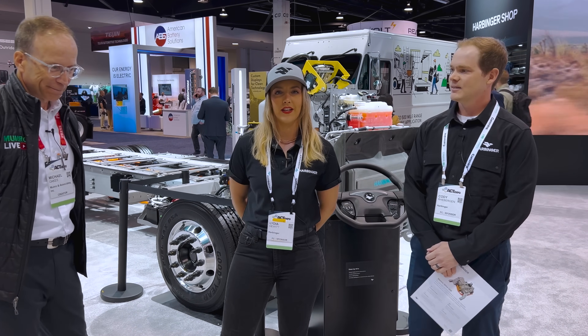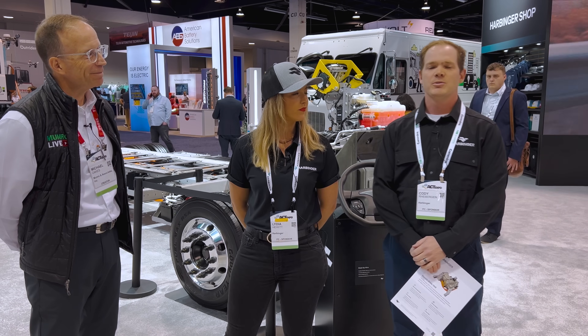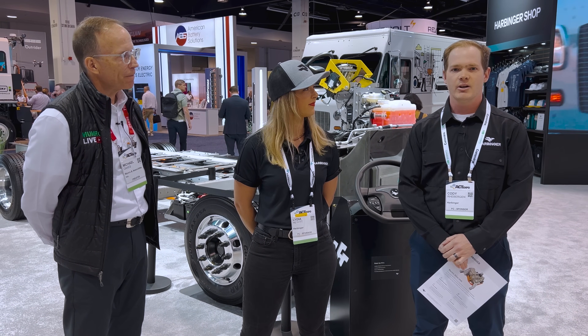I'm Lydia Hewer, Vehicle Systems Engineer at Harbinger. And I'm Cody Raybergen, Manager of Thermal Engineering here at Harbinger.